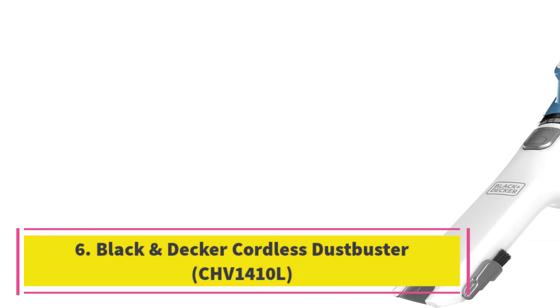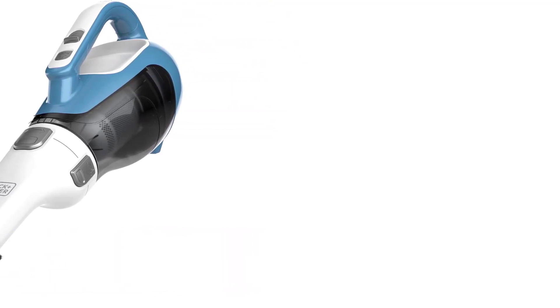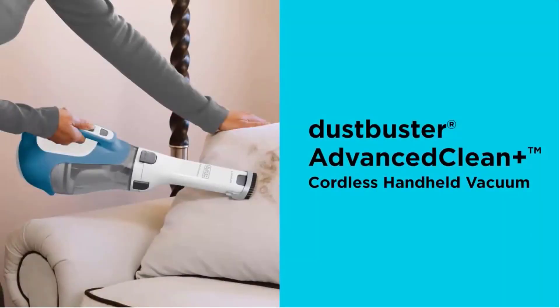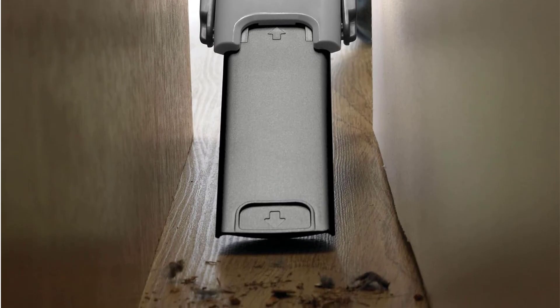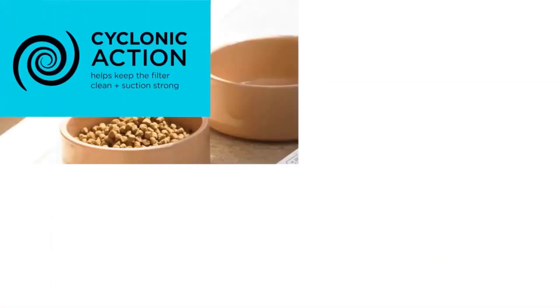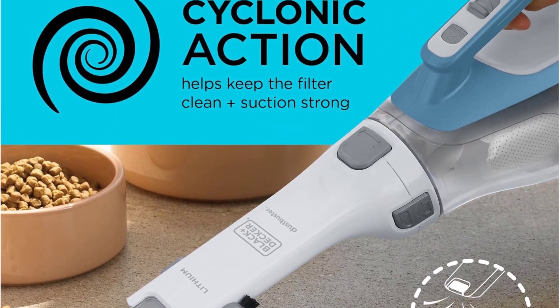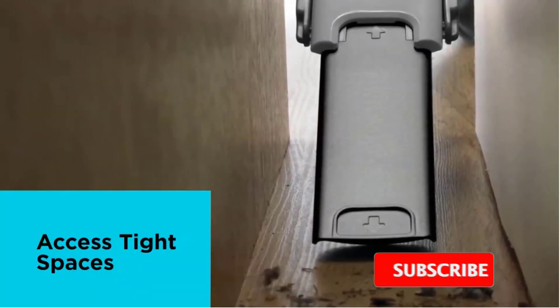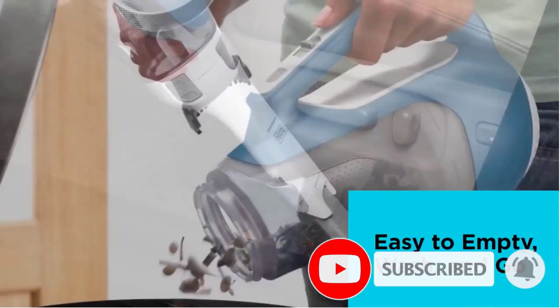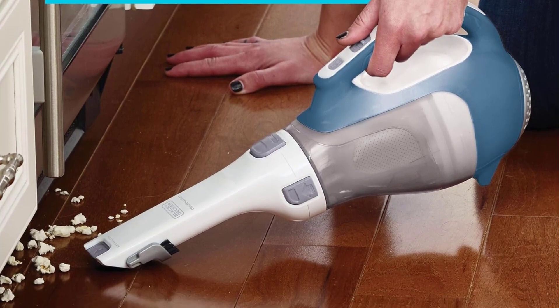Number 6: Black & Decker Cordless Dustbuster CHV1410L. We tested vacuums on hardwood, carpeting, and in a car, and the only vacuum to clean up all pet hair on every surface was the Black & Decker Dustbuster Advanced Clean Cordless Handheld Vacuum, model CHV1410L. Well balanced and only weighing 2.6 pounds, it's user-friendly — while cleaning, I didn't experience arm fatigue. You can quickly flip the brush in place as it's attached to the head. The charging station is simple: just place the Dustbuster on it, and the indicator light turns off once charged, after which the vacuum will run for 14 minutes. Emptying the dustbin is straightforward, though the vacuum takes some finessing to snap back together.